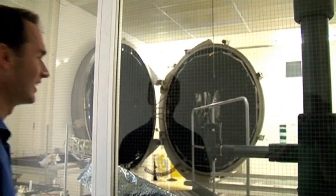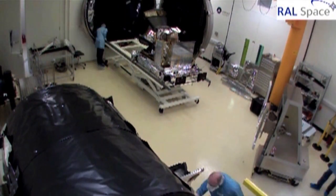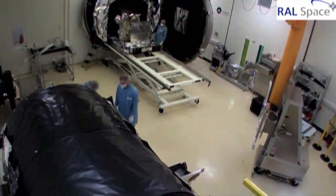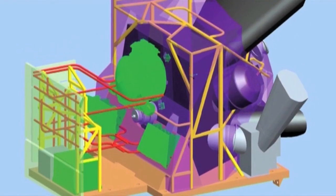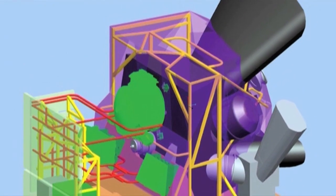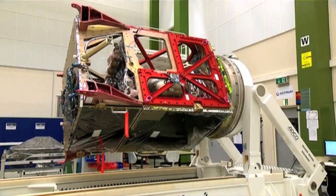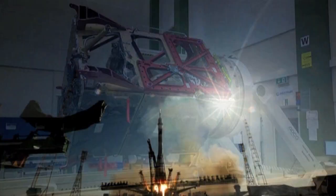Three weeks ago we had that fourth generation sea surface temperature instrument being tested in this big chamber here. What this chamber does is recreate the thermal environments that the satellite would experience while orbiting Earth. It's called another classic name, SLSTR, which stands for the Sea Land Surface Temperature Radiometer. After being in the chamber and having been tested, it's now being shipped back to Europe where it's going to be integrated on a satellite.